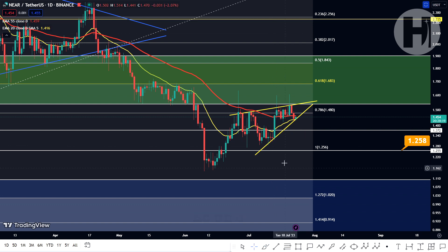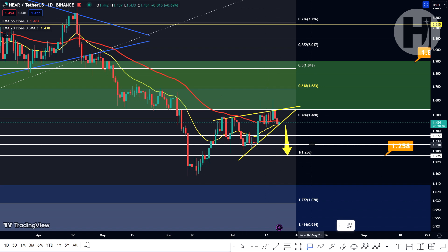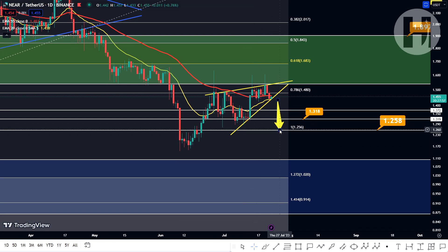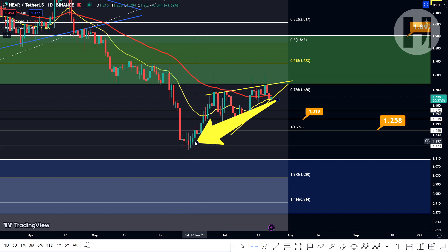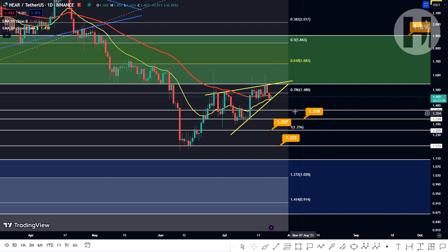I would set up some buy limit orders here if you're looking to enter right now. I would definitely wait before jumping into any purchases because it does look like we're going to be seeing a pullback either to $1.25, or we're going to be retesting the support of the rising wedge — the point where the rising wedge was created. In a very bearish scenario, we would obviously be coming back down to the low printed in June 2023, just last month, retesting $1.17. So if you want to set up some buy limit orders just in case we do see a dip, feel free to do that.